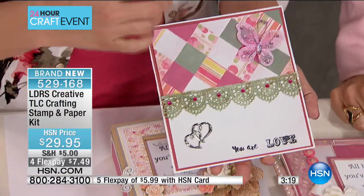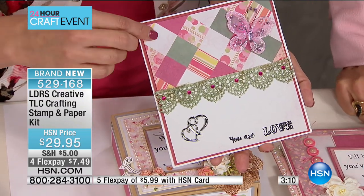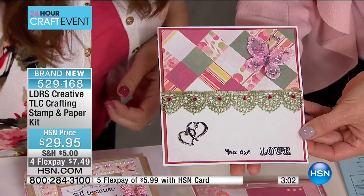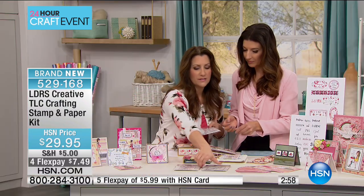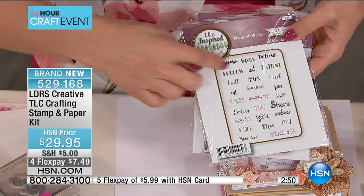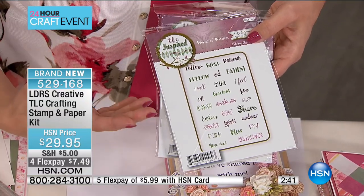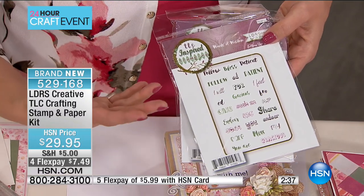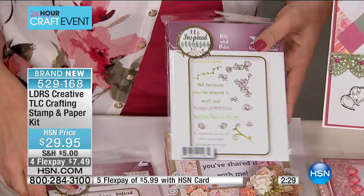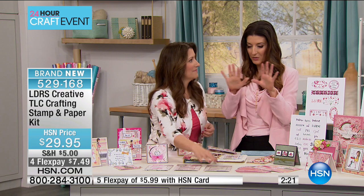Here we have another example of the sentiment with magnolias stamped and the phrase 'all because you've shared it with me.' And here we've done paper piecing — or basket weaving — where all those little woven pieces are all part of the paper pack. This one says 'you are love.' Looking at these two sentiment sets: the first has a lot of individual words in very different fonts, so you can combine them and write your own sentiments. These are also designed to be colored — we're very big on coloring at Little Darlings. You can combine these to make beautiful sentences and phrases.